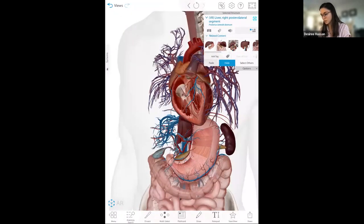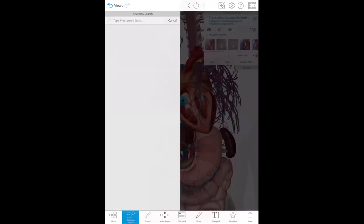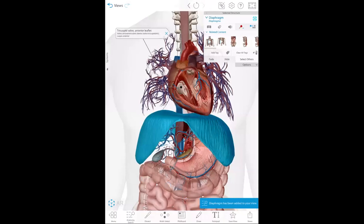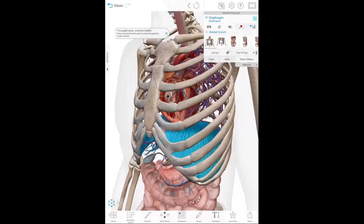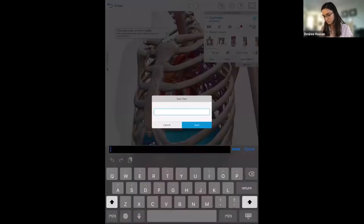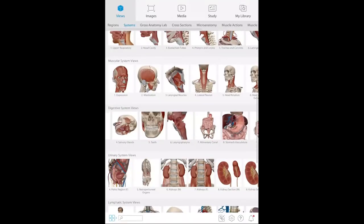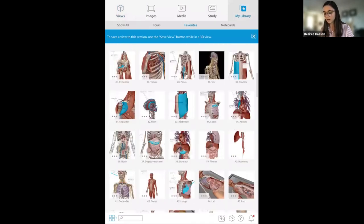I can add a tag to highlight or label a structure to refer to later, and I can add in any structure at any time using the anatomy search — I can add a muscle or a whole system. I can also save my view. As you see, I'm customizing this view and I want to save it for later. Students and instructors can save their views in 3D. My library tab holds all of my views, so I can refer to any of them at any time.